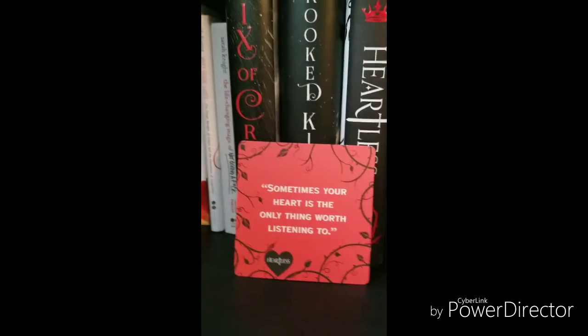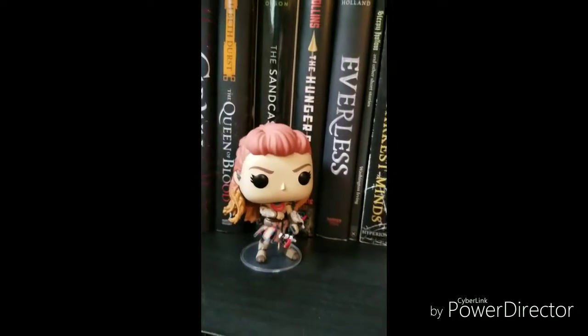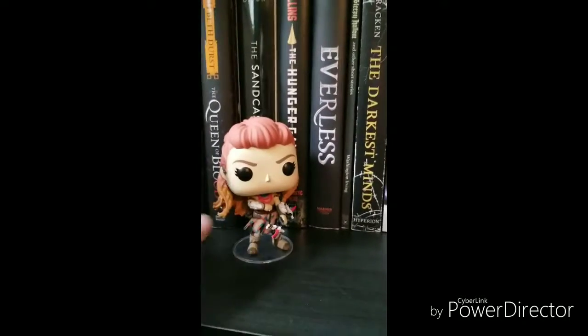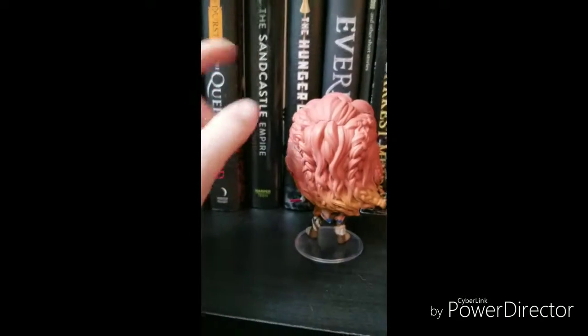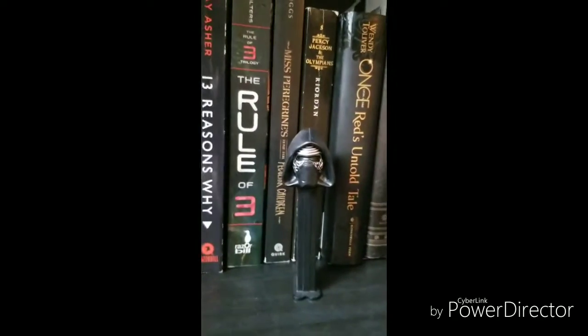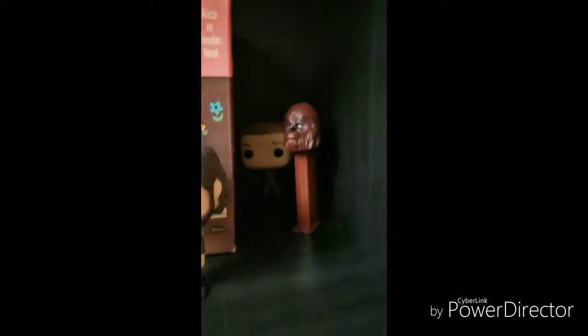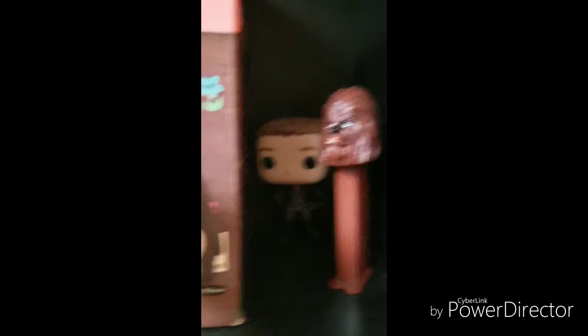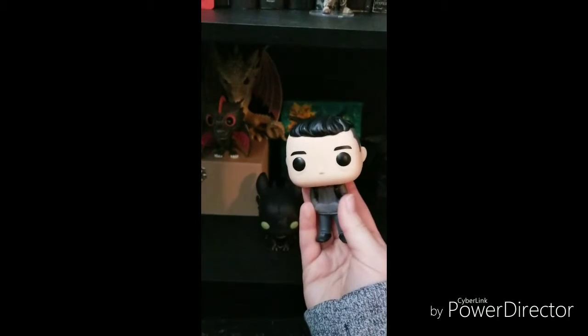We have the card that came with Heartless — it says 'Sometimes your heart is the only thing worth listening to.' Next, we have my favorite: this is Aloy from Horizon Zero Dawn — she is awesome, and if you haven't played that game I highly recommend it. We've got Kylo Ren Pez Dispenser, John Wick, and back there we've got Chewbacca Pez Dispenser and Prince Charming from Once Upon a Time. Down here is a kind of busy shelf — we also have Elliot Alderson from Mr. Robot, and if you haven't watched that, watch that show.